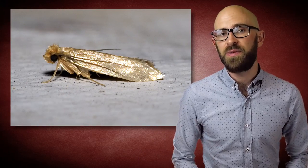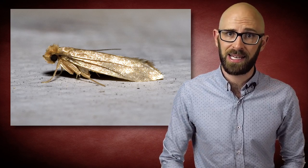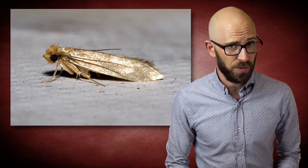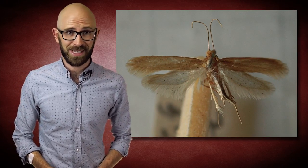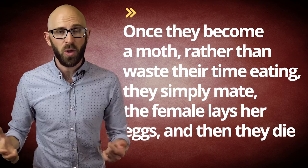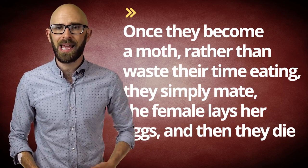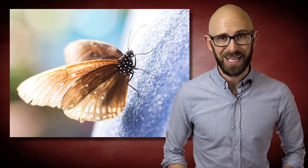Contrary to popular belief, the common clothes moth — the clothing moth, or to give it its scientific name, Tineola bisselliella — doesn't actually eat clothes. In fact, clothing moths don't even possess the ability to eat; they don't have a mouth. Once they become a moth, rather than waste time eating, they simply mate, the female lays her eggs, and then they die. This means that the most damage to your clothes you could realistically expect from an adult clothing moth is a stain if you go postal on one with a newspaper.